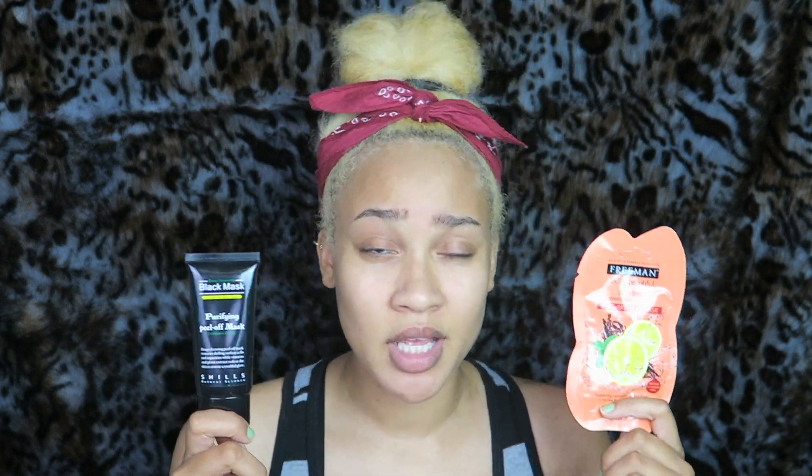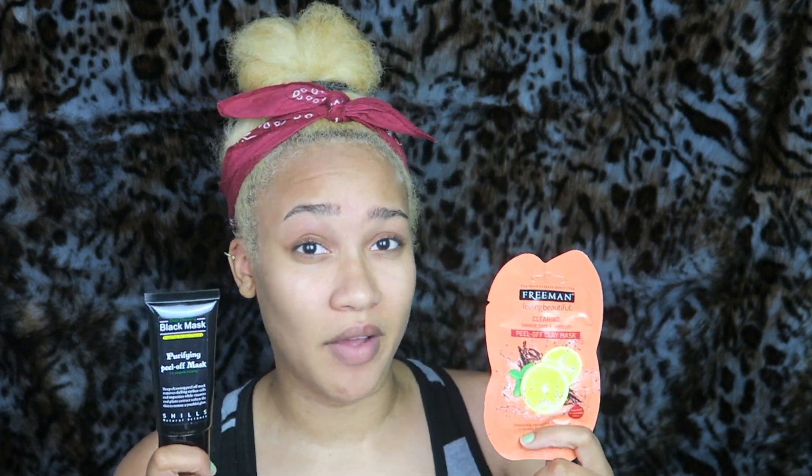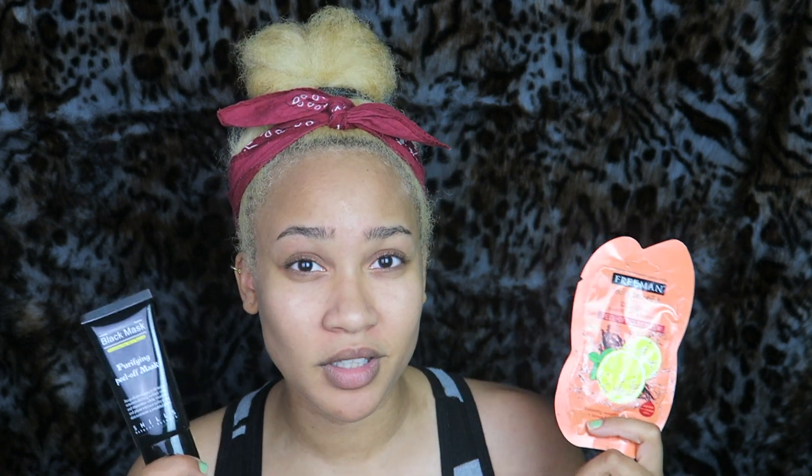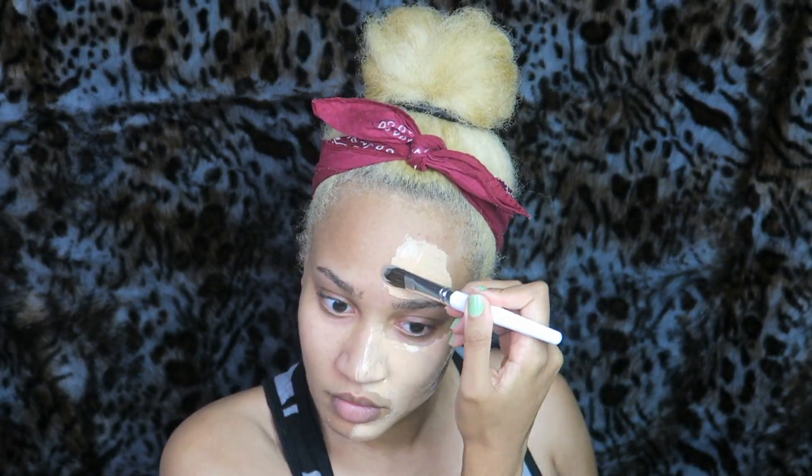I'm going to be testing them for how well they remove impurities — blackheads, whiteheads, that sort of thing — how my skin looks afterwards, and how my skin feels afterwards. I'm going to do one side with this mask and the other side with this one, and I'm also going to record me peeling these off. I'm a little nervous but also curious. I'll begin with the Freeman mask — it smells so good, just like sweet tea and lemon.